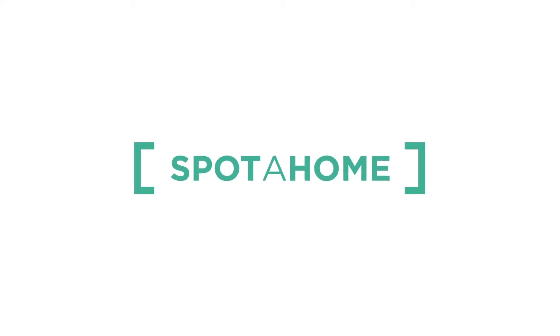And that's it. I hope you enjoyed the tour, powered by Spotahome.com.